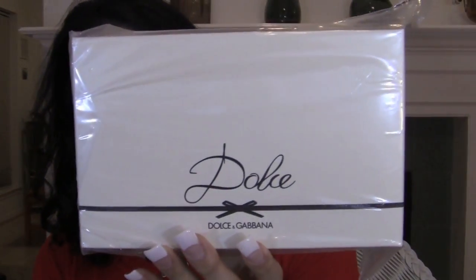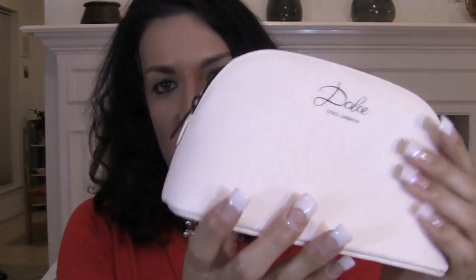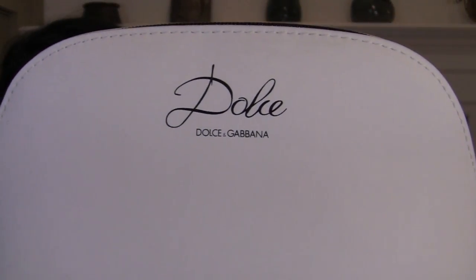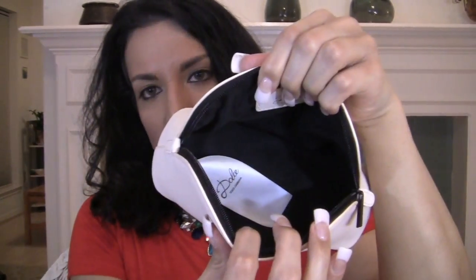Another free thing I got is a Dolce & Gabbana Dolce pouch because I ended up getting the Dolce perfume. I got a bunch of perfumes — everything smells amazing. This is what the pouch looks like. It's leather and it's super pretty. This is Dolce by Dolce & Gabbana. It smells really, really good. It's like a toiletry makeup bag. It's very luxe. I think I'm going to put my makeup in this and put it in my purse.